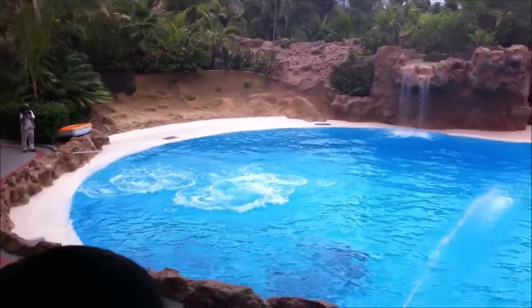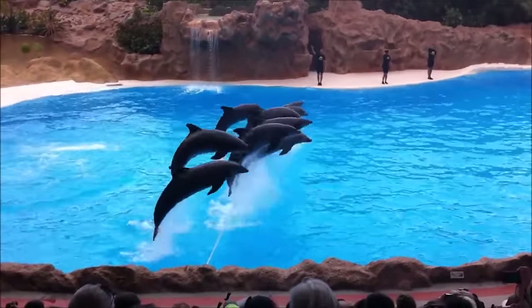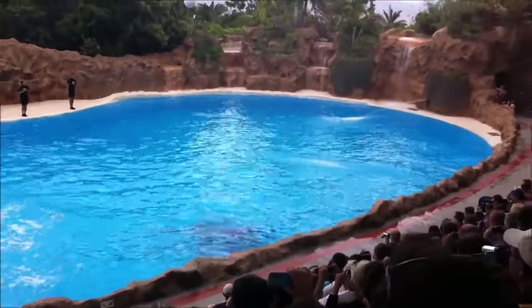Dolphins kept in captivity may be trained to do tricks, or important work, like locating underwater mines.